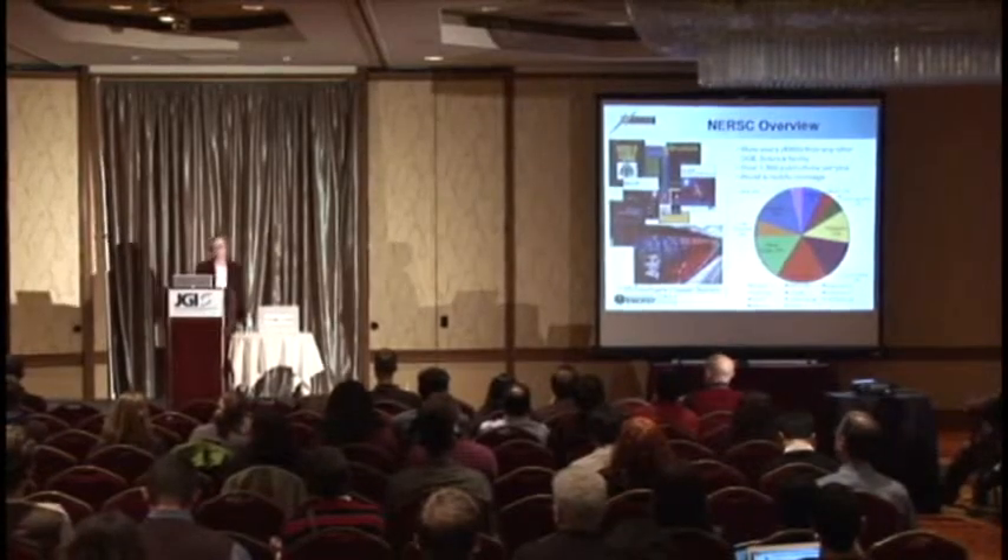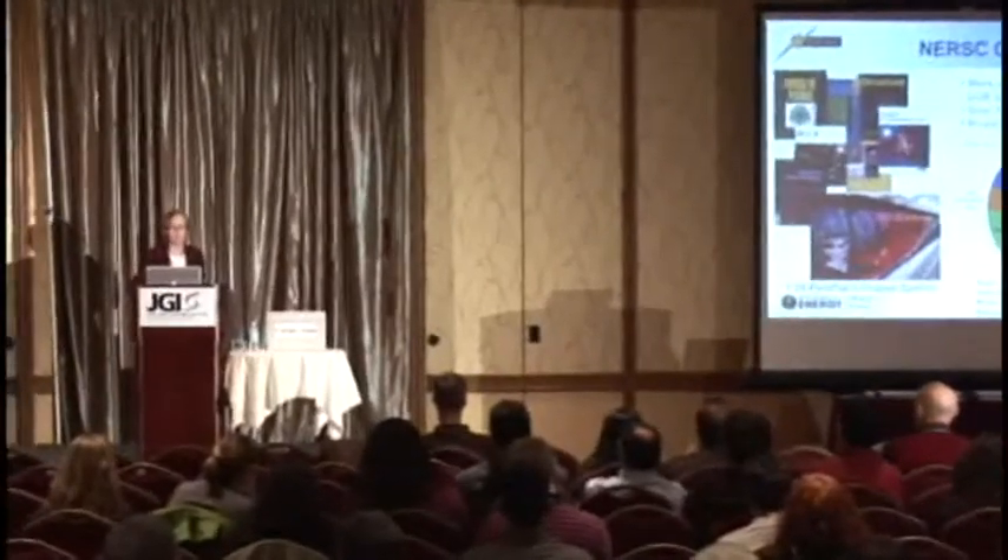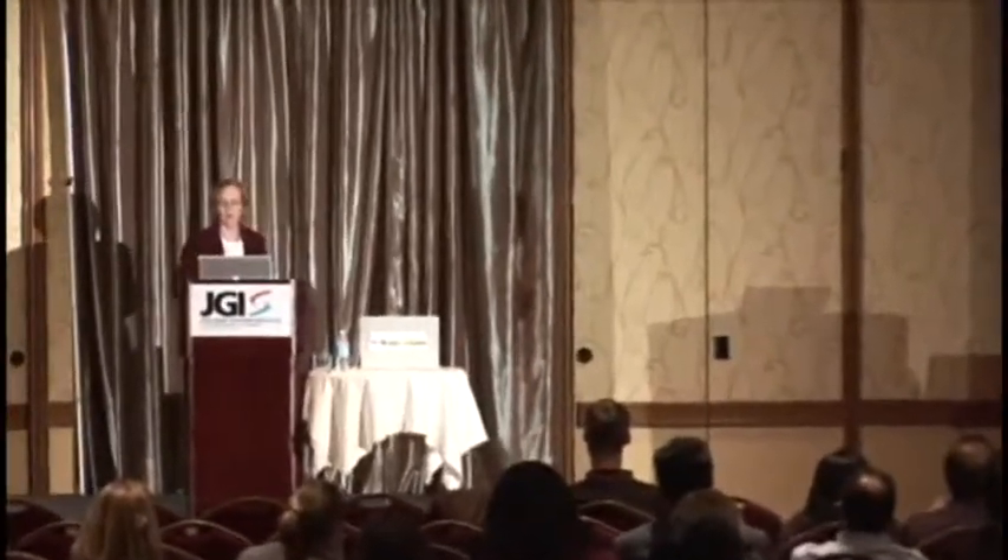Our largest and newest system is named after Grace Murray Hopper, a famous computer scientist. If you don't know who Grace Murray Hopper is, she is the inventor of the COBOL language and also coined the phrase 'bug' — she was the first person to have a computer bug, which was actually an insect inside the computer. That system is what we call a petaflop system — 10 to the 15th floating point operations per second.